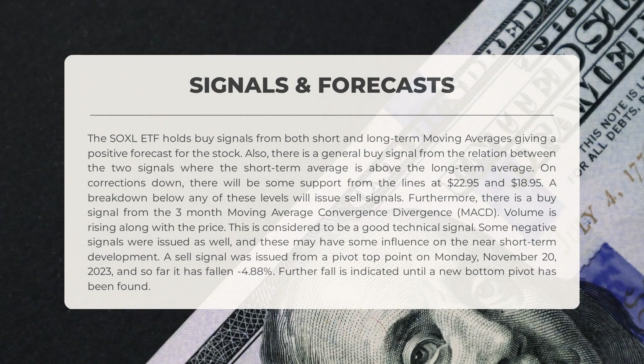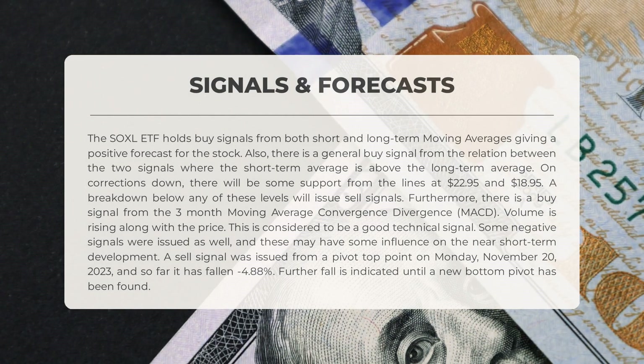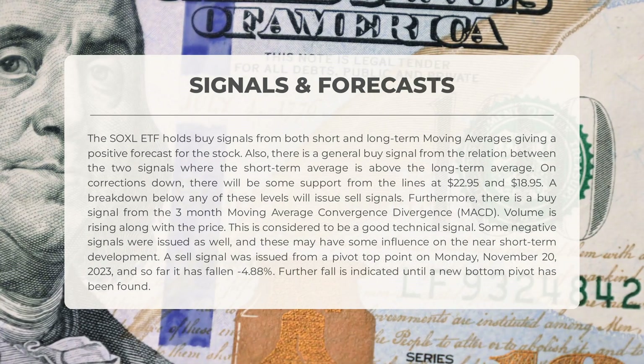The SOXL ETF shows promising buy signals from both short and long-term moving averages, indicating a positive forecast. There is also a general buy signal from the relation between the two signals, where the short-term average is above the long-term average. In case of corrections downward, there is support from the lines at $22.95 and $18.95.